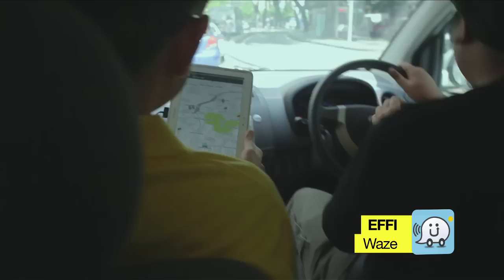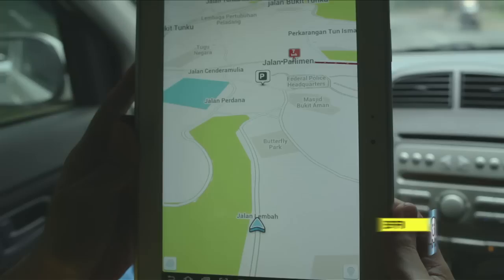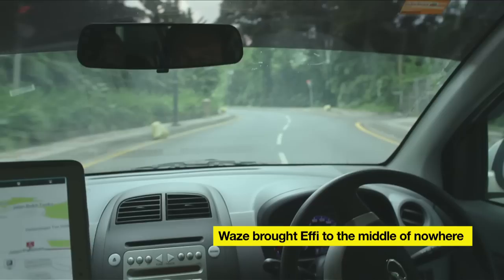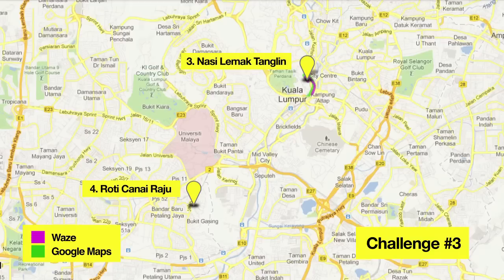Actually it's over here — we missed a turn. You have reached your destination. So apparently Waze told us it's here, but I don't believe we are actually at the right place, so we are probably going to drive around looking for where it is. I'm quite disappointed we don't get to eat nasi lemak tanglin, because nasi lemak tanglin is quite awesome, but it's not open — it's all sold out by 9am. So we are going off to our next location.